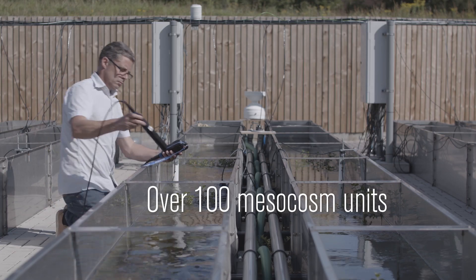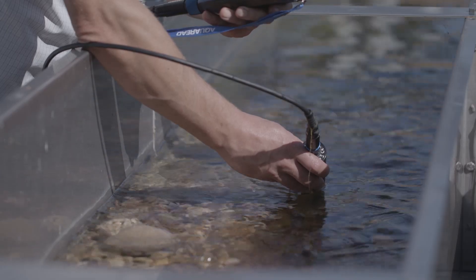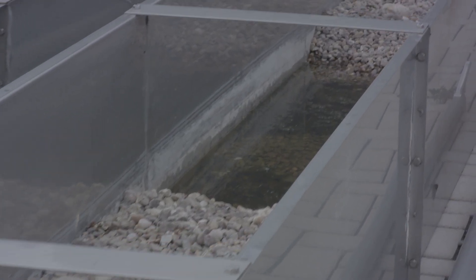Understanding environmental change requires experimentation to link cause to effect, and here in Birmingham we use mesocosms — artificial streams and ponds — to understand the genes-to-ecosystems consequences of stressors acting on multi-species systems. Mesocosms are ideal for this purpose because they combine the ecological realism of field studies with the control and replicability of laboratory experiments.